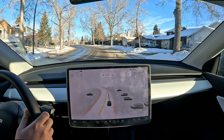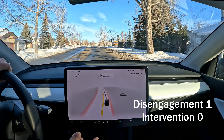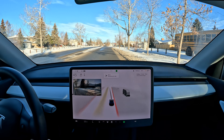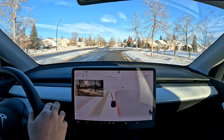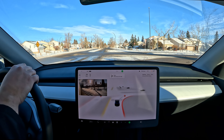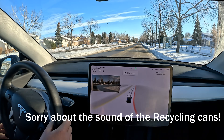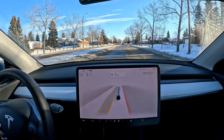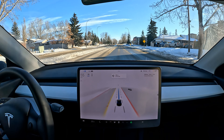Hello everyone, welcome back to another FSD beta video. We are on version 69.3.1 today, running some errands. First we're going to go to the bottle depot. Please stay tuned — I want to see how FSD beta is going to perform with these conditions. We did have a little bit of snow but it's been clearing up, so we've got a few left turns and right turns. This is going to be an interesting drive. Let's get going.